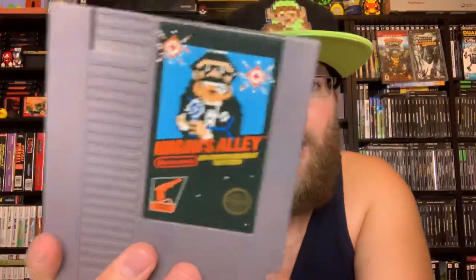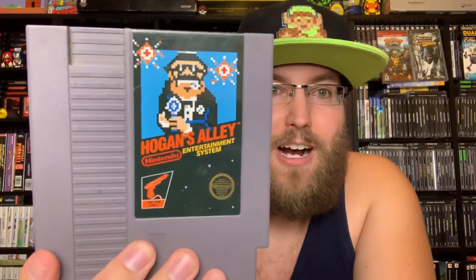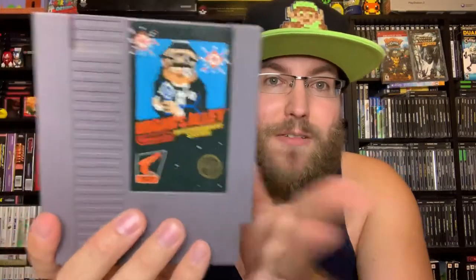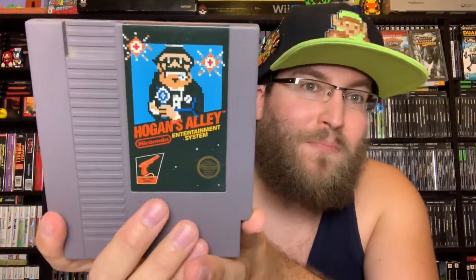Hogan's Alley — a sweet NES Zapper game. If you like Duck Hunt or other Zapper games like Wild Gunman, Hogan's Alley is a cool game. You go around and shoot the mobsters, get the high points and don't miss — kind of like Duck Hunt. Nintendo came out with a couple great games like that.